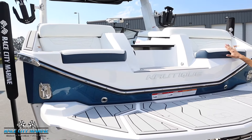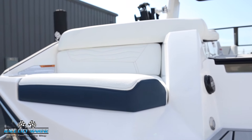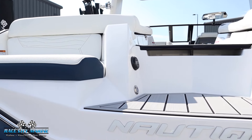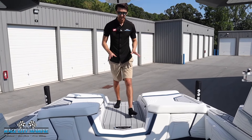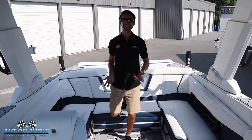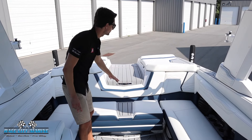We have a grab handle up above, cup holders, and then the nice rear-facing transom seats — a great place to lounge out enjoying your time on the water. You're going to see the JL Audio transom remote with a nice step to get inside the boat. The evenly-stepped transom walkthrough makes it really easy to get in and out of the boat.